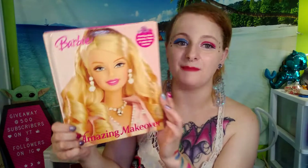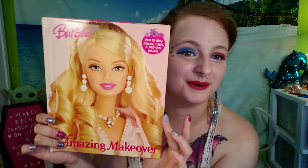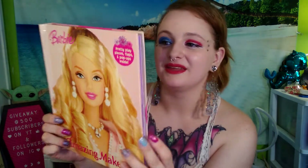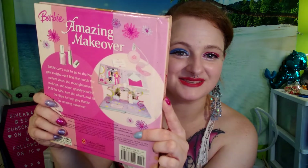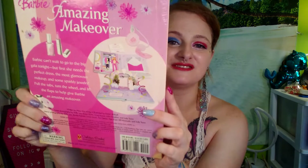This is a pretty play pieces, flaps, and pop-ups inside book. And here's the back of the book. Barbie's Amazing Makeover. Barbie can't wait to go to the big gala tonight, but first she needs the perfect dress, the most glamorous makeup, and some sparkly jewelry. Pull the tabs, turn the wheel, and lift the flaps to help give Barbie an amazing makeover. This was made in 2006.